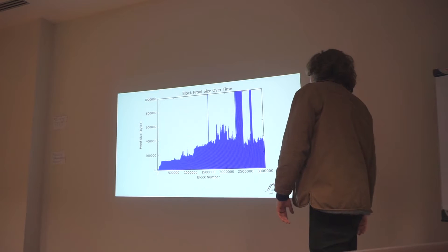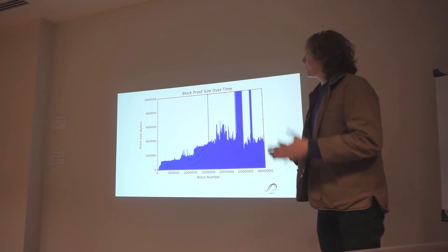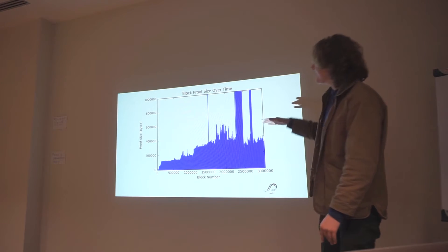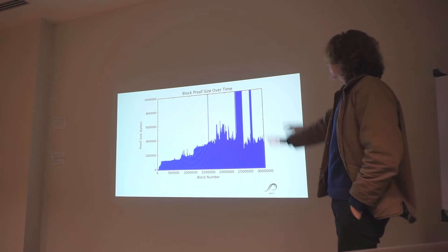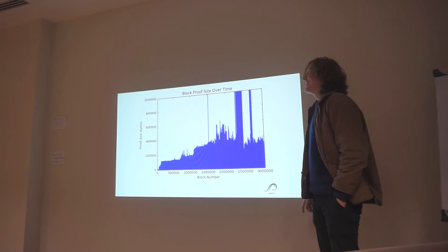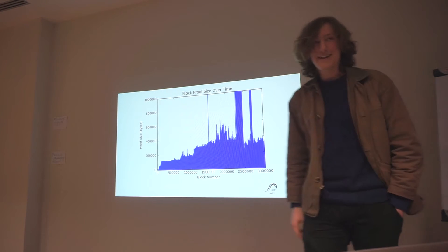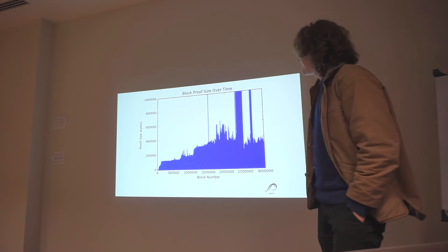We did a test where we calculated the proofs — not just of the transactions, but the full state proof for each block — for the first 3 million blocks of the Ethereum mainnet. These are a pretty decent size; in general, a couple hundred kilobytes. There are some strange spikes here which those familiar with Ethereum might recognize as the DOS attacks — these go all the way up to 33 megabytes, so that's something to watch out for. The first spike is actually not the DAO, strangely enough.